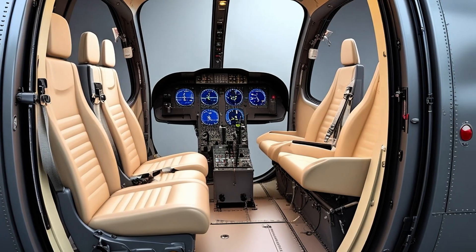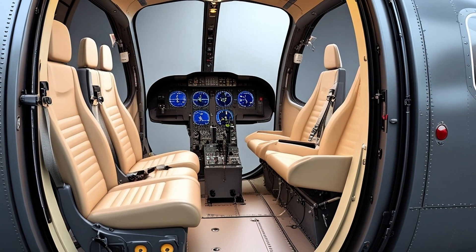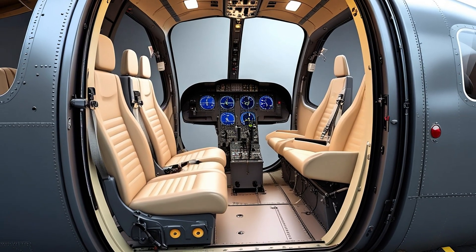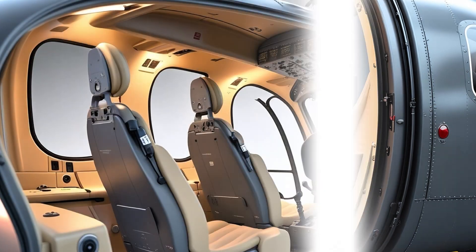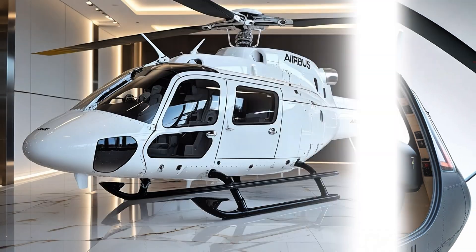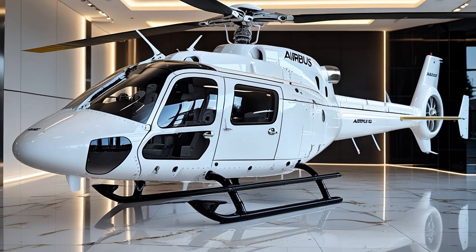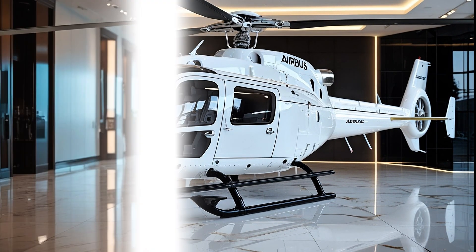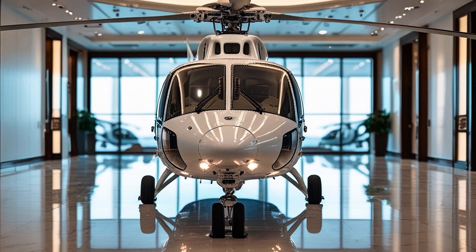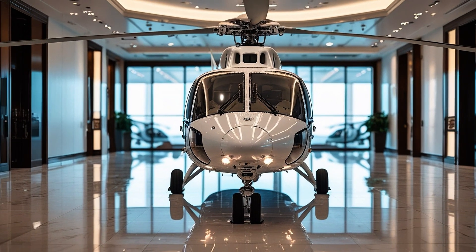The flight deck is where things get seriously advanced. The H-135 is equipped with the Helionix avionics suite — Airbus's state-of-the-art digital cockpit — featuring large multi-function displays, a four-axis autopilot, and a digital map system. The cockpit reduces pilot workload and enhances mission safety. Helionix brings situational awareness to the next level, allowing for single-pilot IFR operations with confidence — night missions, bad weather, complex flight patterns — with a cockpit that feels like it's been lifted straight out of a modern jetliner.